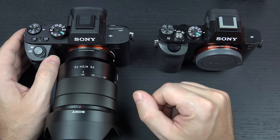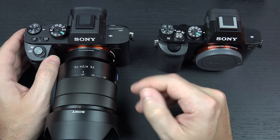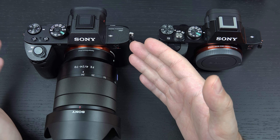Something that they couldn't even address in the a7S, which was their low-light beast that could capture 4K video, but only in an external fashion, which of course bumped an already expensive camera up into an entirely different price range.